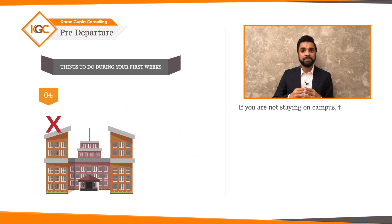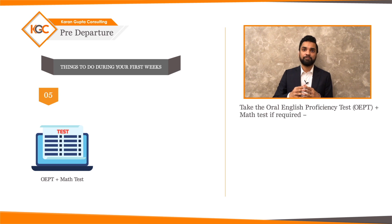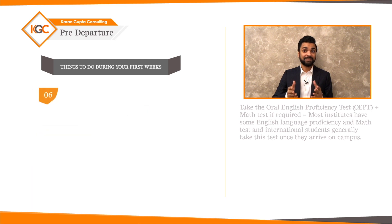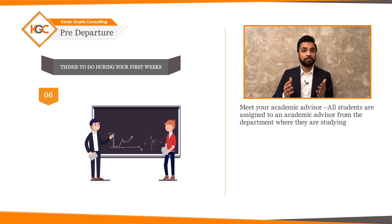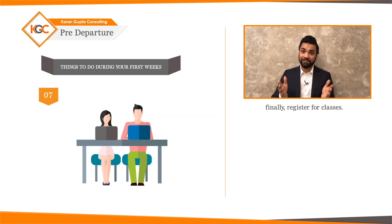Fourth, if you are not staying on campus, you will need to look for a place to live. Fifth, take the oral English proficiency test and a math test if required — most institutes have these for international students when they arrive. Sixth, meet your academic advisor, who will help you plan your academic program, select courses, and advise you on other important academic issues. Finally, seventh, register for classes.